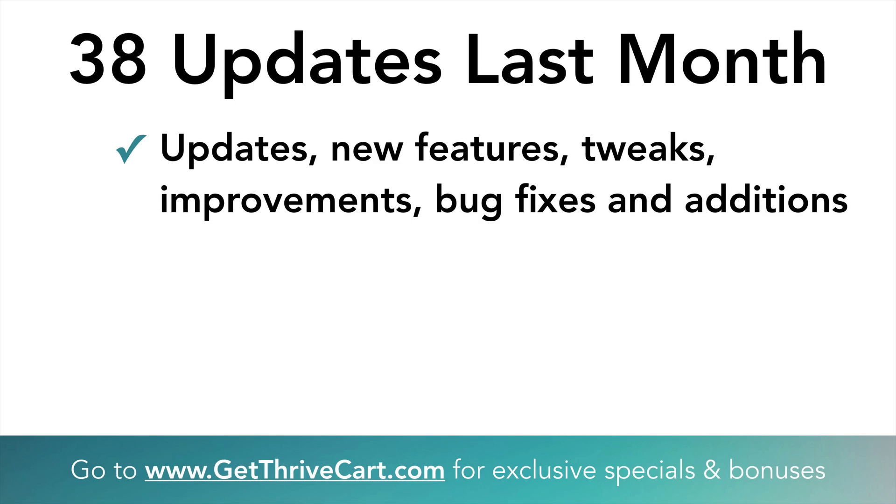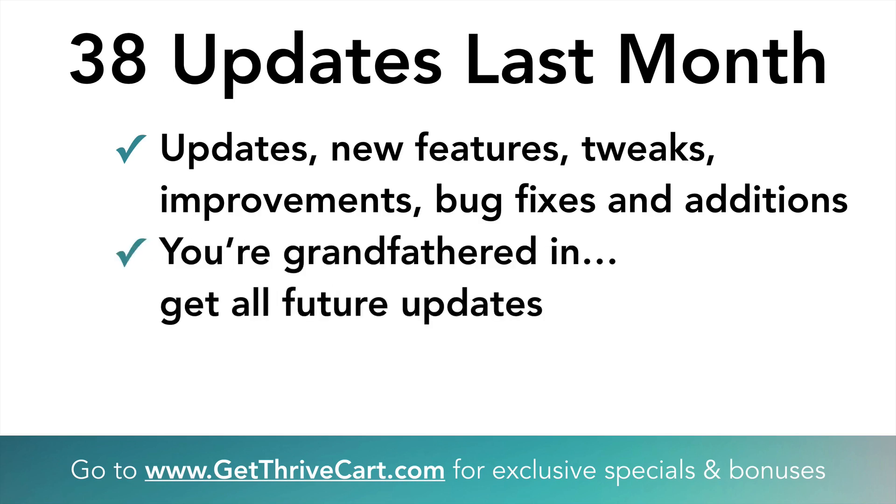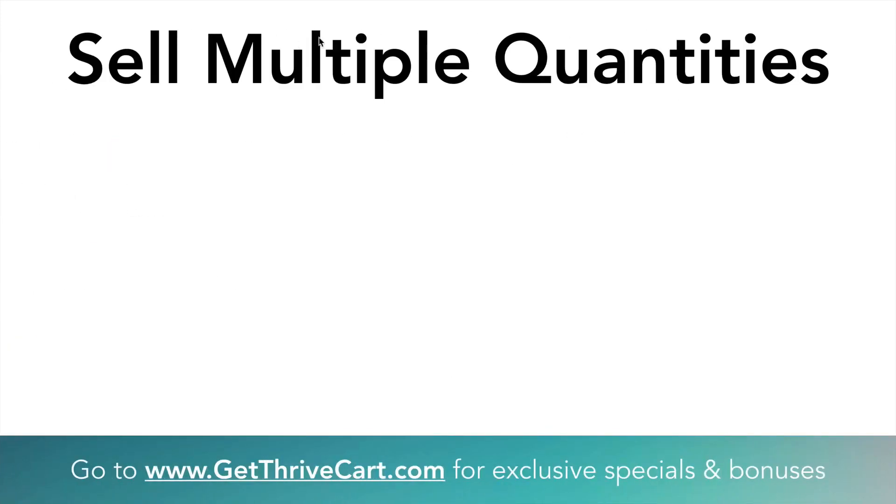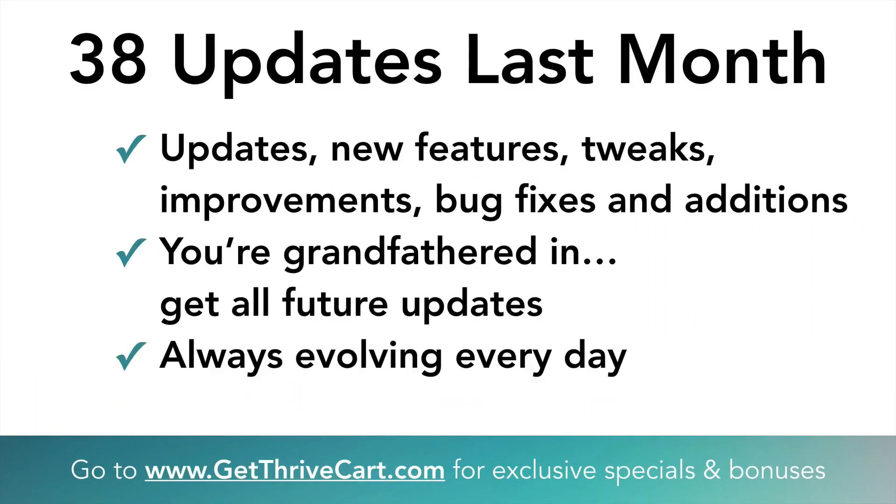These are different types of improvements — obviously there are going to be bugs with software and ThriveCart has been fairly quiet about this. We want to tell you as fast as we know about it. Just know the whole point is that you're grandfathered in and you're always going to get these updates — they happen almost daily. You are always fully supported even though it is a one-time fee, and it's showing with all these massive updates they're doing every single day.